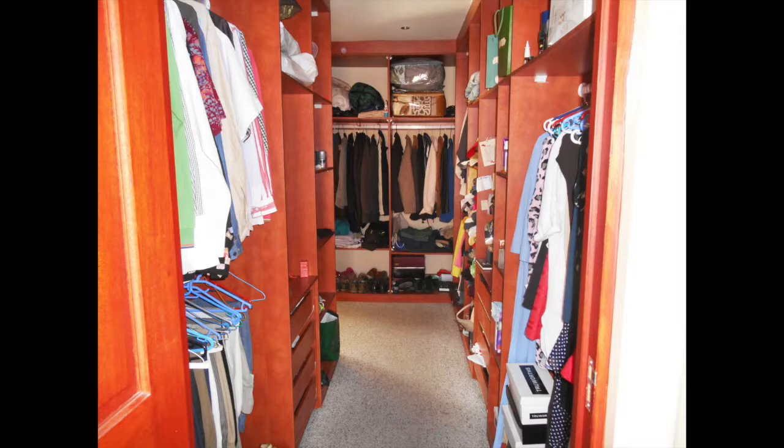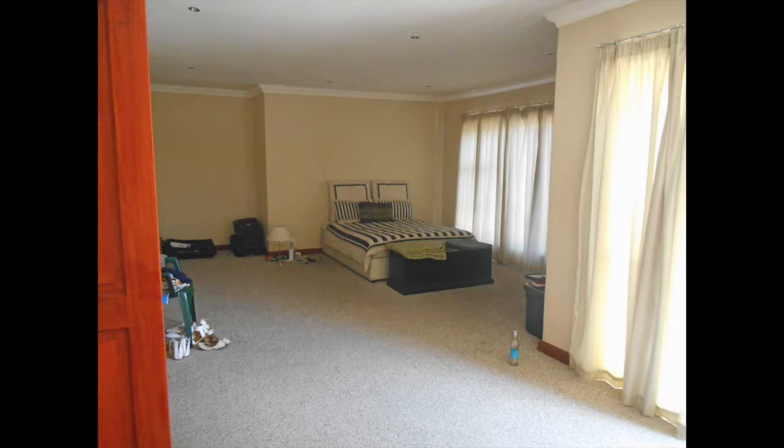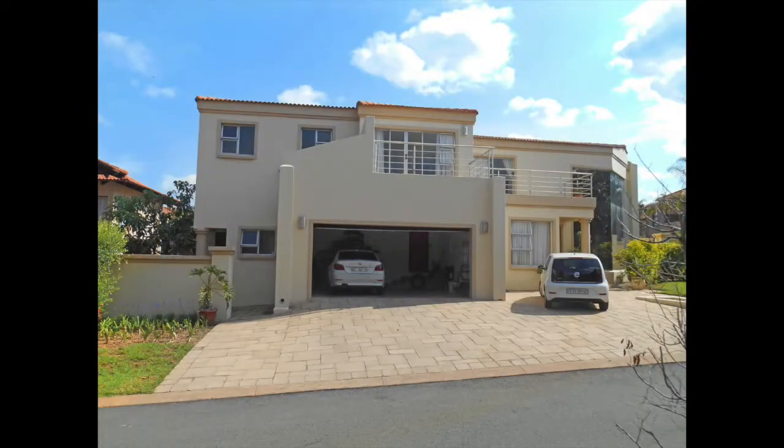Fernridge Estate is predominantly a family estate with a focus on relaxed living whilst nurturing family life. This estate is conveniently located nearby the relatively new Danefern Square, which is anchored by Pick and Pay, Woolworths Food and other shops.